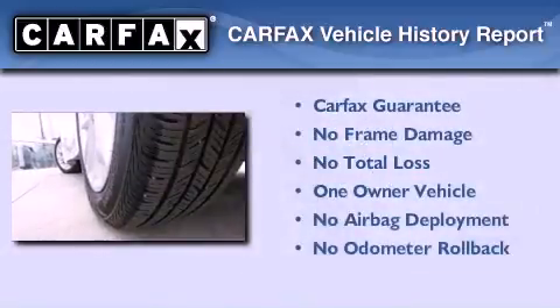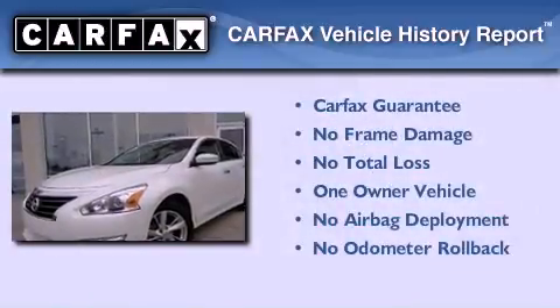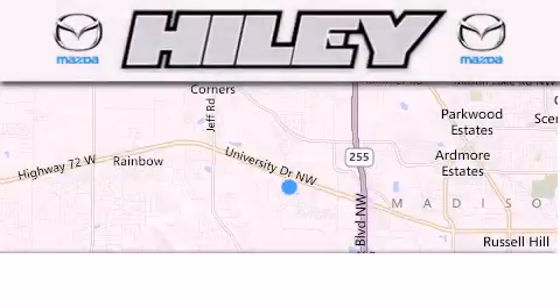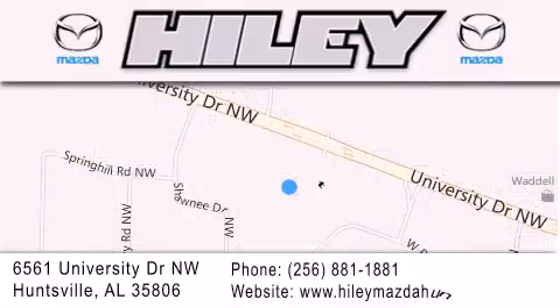This Nissan has had only one owner, and it qualifies for the Carfax buyback guarantee. Contact us today and schedule your opportunity to see this vehicle in person. Hailey Huntsville is located at 6561 University Drive Northwest in Huntsville. Our goal is to exceed all of your expectations to ensure that you'll return for future visits.